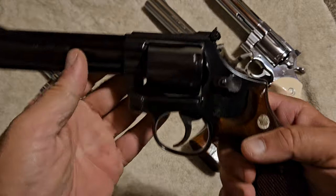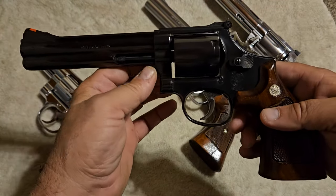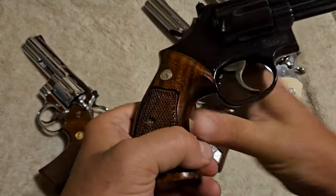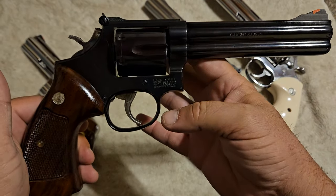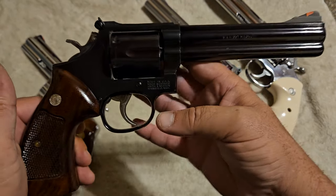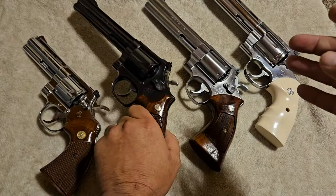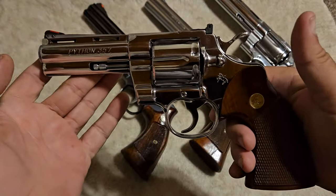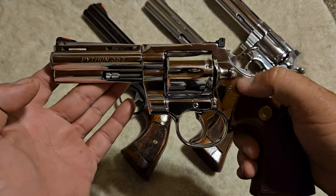On the Smith & Wesson, the action can almost be worked on by anybody — it's a much simpler action on the inside. You can literally take the side plate out, interchange parts, buy aftermarket spring kits, and improve the action with very minimum experience and very minimum work. On a Colt, it's going to take a little bit more finesse — these things are very complicated on the inside, with a leaf spring action and a ton of stuff going on.